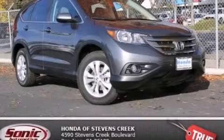With an EPA estimated rating of 31 miles per gallon on the highway, fuel efficiency does not take a back seat. Stop by today and test drive this automobile for yourself.